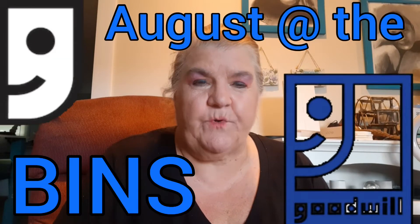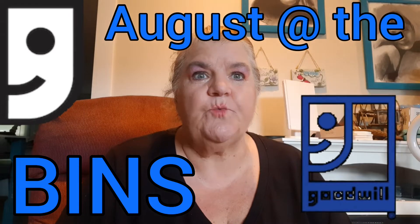Hi guys, I'm back with another Goodwill Bins haul. Excuse my hair, I'm still going through the process of lightening it. It's doing really good, it's just going to take time. It's still got a lot of red in it, and then I'll be able to do the gray on white.